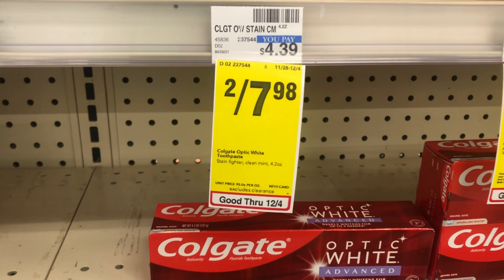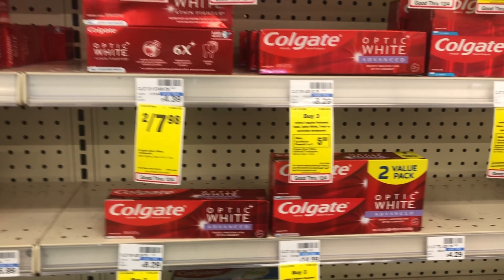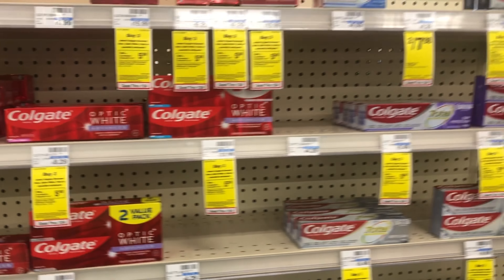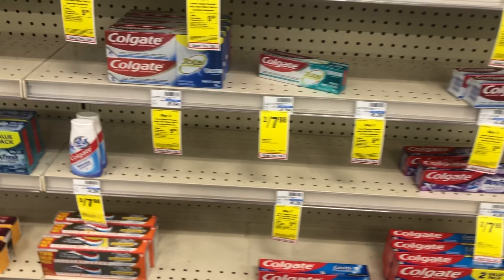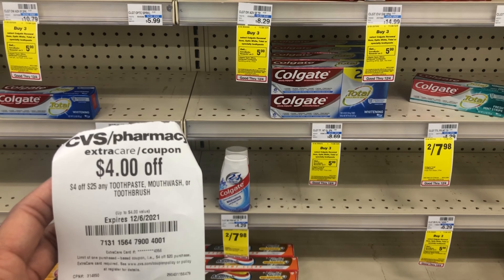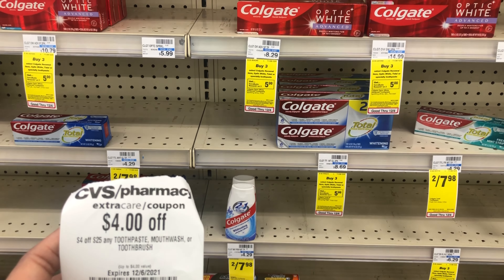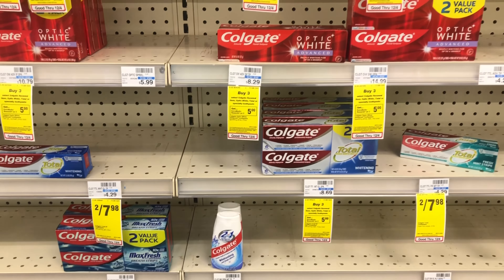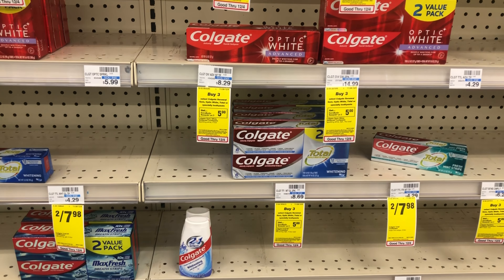I'm going to do the Colgate deal again — picking up two Colgates priced at $7.98, and we have a digital coupon for $7.98 off two, making two boxes completely free. For those wanting other Colgate deals, there's one where buying three gets you back a $5 ExtraBuck. If you have a $4 off $25 or a $5 off $20 Colgate coupon, you can mix and match. Always cater the deal to your needs. If you have a threshold coupon like $6 off $30, the Colgate definitely helps you reach that limit.